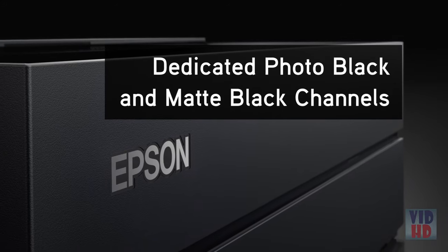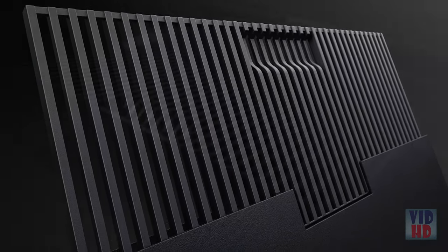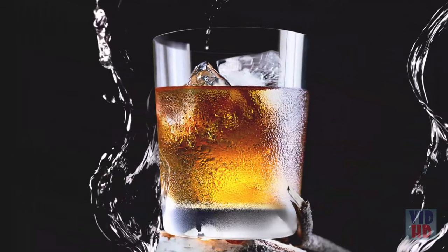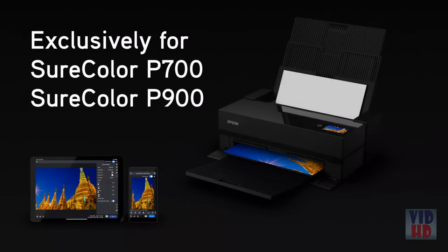With dedicated channels for photo black and matte black ink, there's no switching, saving time and costs. In addition, a new Carbon Black printing mode increases black density on glossy and metallic glossy papers.